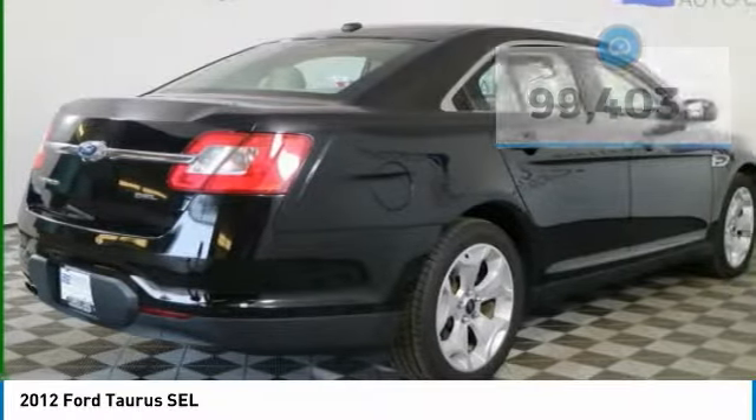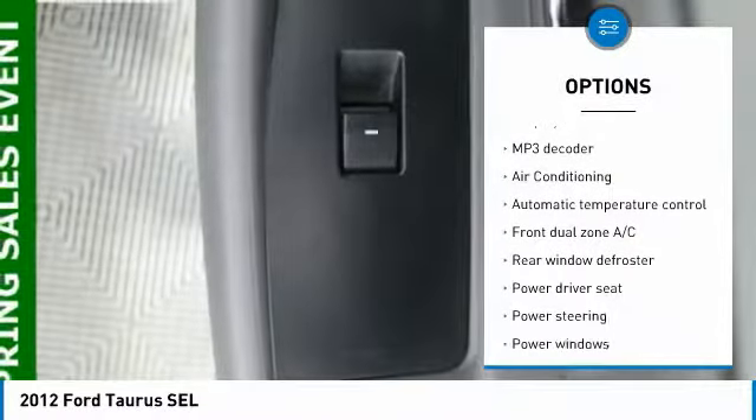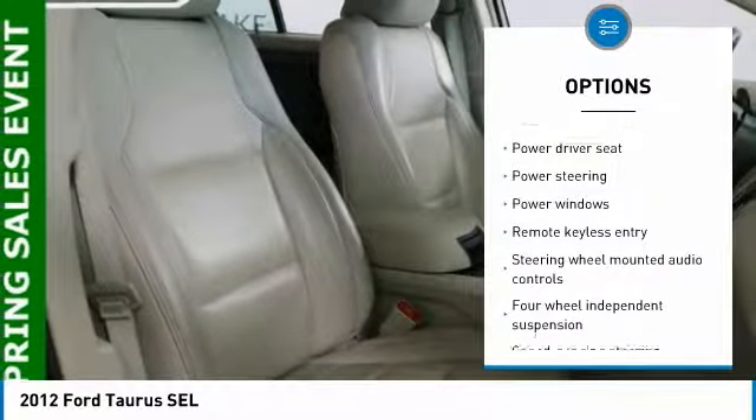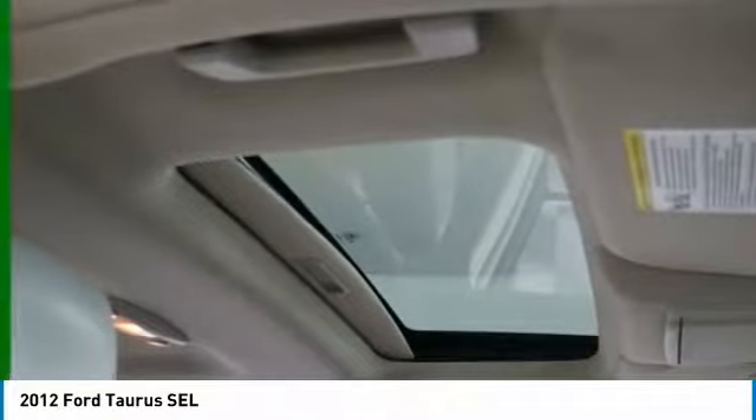Here are some of this vehicle's great options: traction control, dual airbags, air conditioning, leather wrapped steering wheel, power steering, four-wheel disc brakes, AM FM stereo with CD player, security system, compass, and power windows.